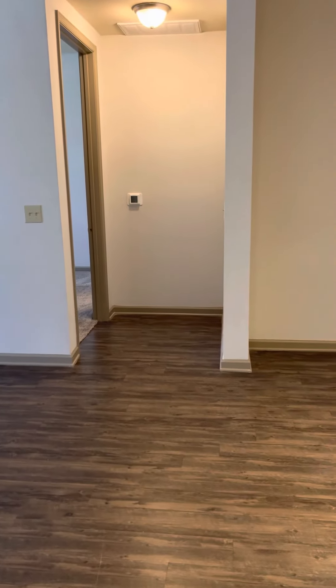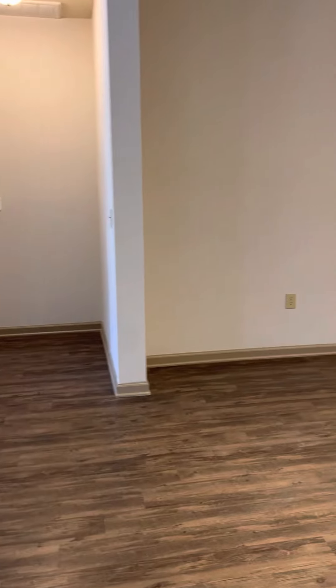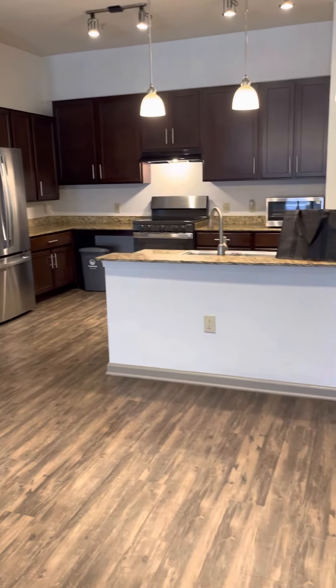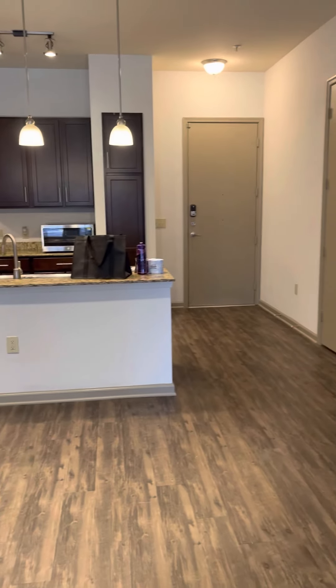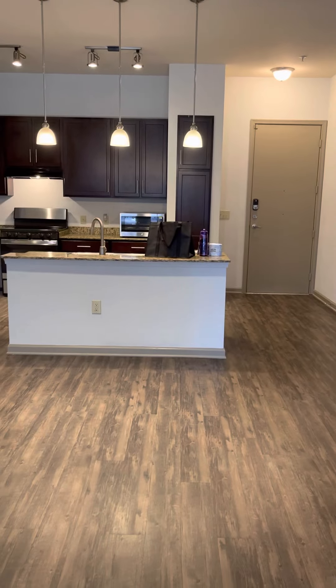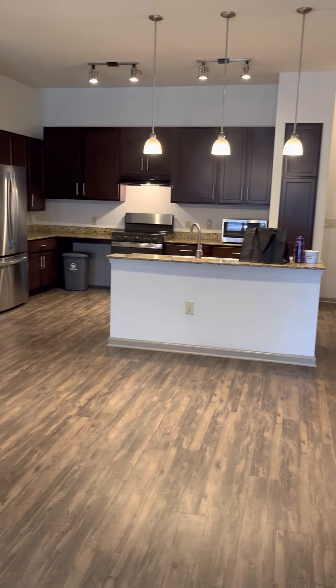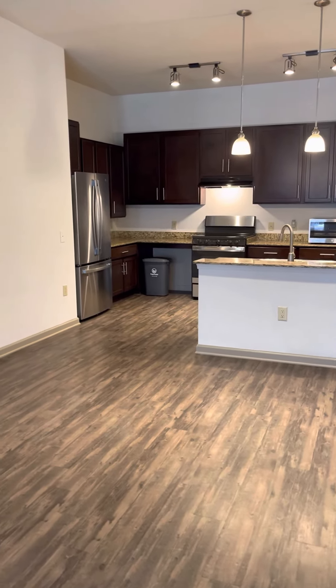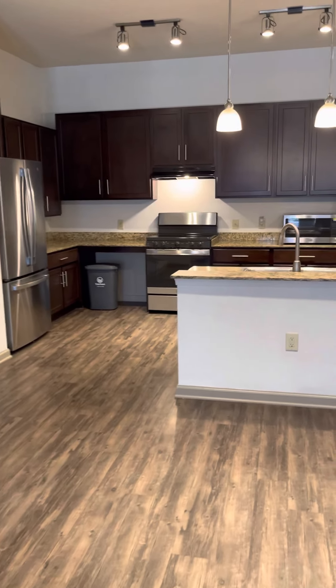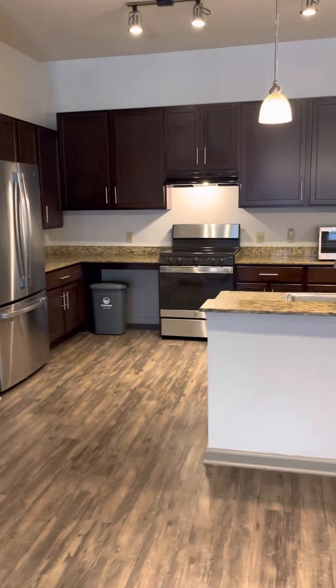On this one you'll have your master on one side and your guest bedrooms on the opposite side. This is a look at the kitchen from the living room area — there you can see the front door. All of our apartments have smart lock installation, so you can actually access your lock from your phone. All of the apartments will have stainless steel appliances.